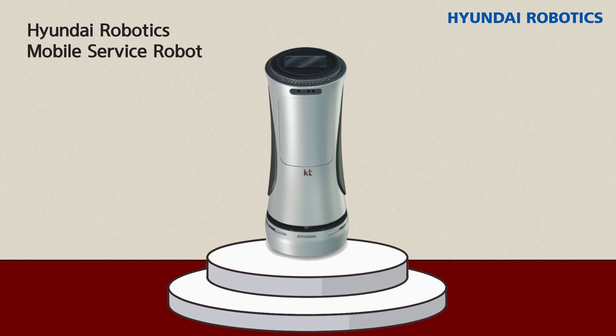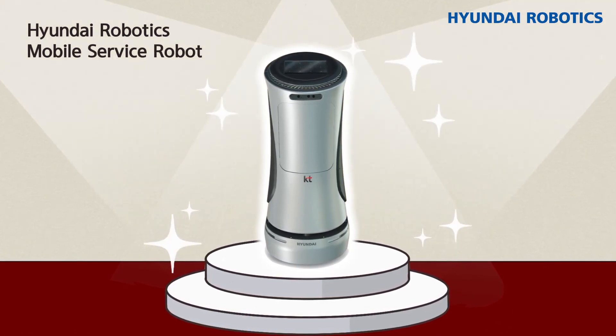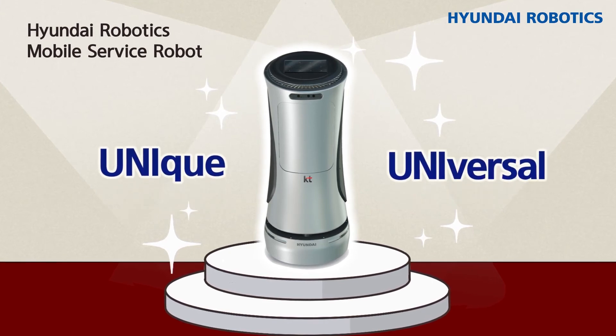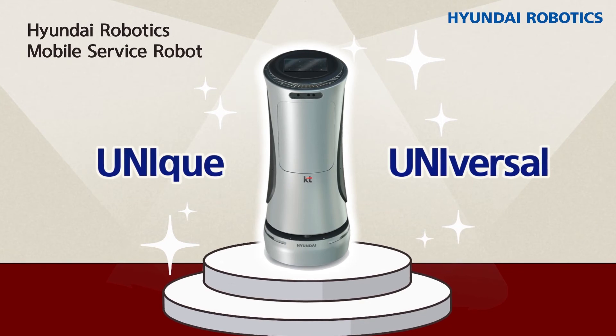Accordingly, Hyundai Robotics developed the UNI series for the mass production of mobile service robots. UNI is the prefix for 'unique' and 'universal,' making it a special robot that can be used for various applications.